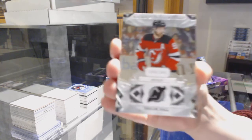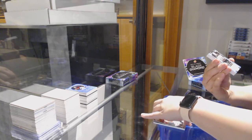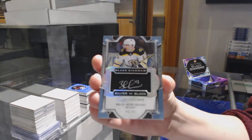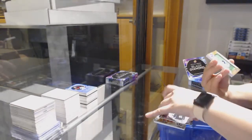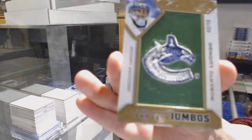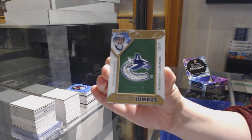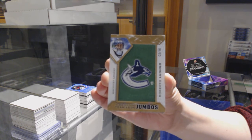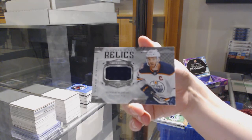Number to $29 for the Devils, Taylor Hall. Silver on Black Signatures, number to $49 for Boston, Brad Marchand. Number to $15 Team Logo Jumbos for Vancouver, Roberto Luongo. And Connor McDavid, Diamond Mine Relic Jersey for the Oilers.